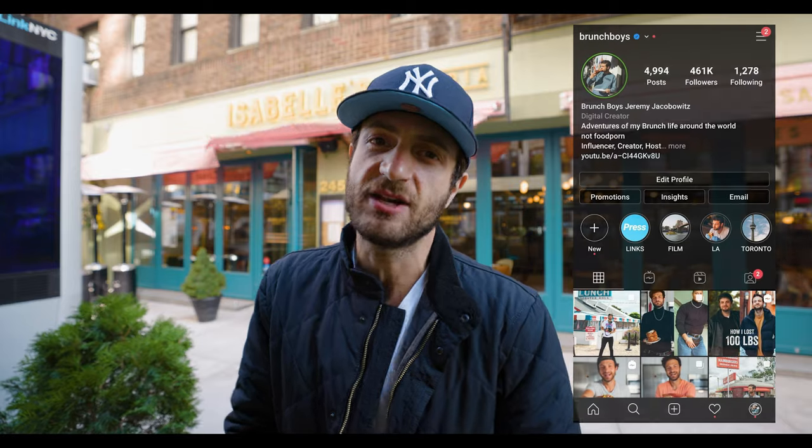Hey guys, Chairman Jacobitz here for Brunch Boys. If you're new to the channel, welcome. If you're not new, welcome back. It's lovely seeing you here on my page. This is all about my food adventures all over the world. Today we are on a food adventure right here in Manhattan.